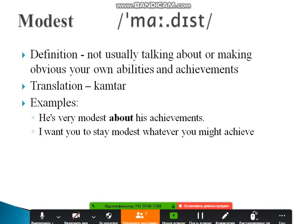Examples: 'He is very modest about his achievements.' And: 'I want you to stay modest whatever you might achieve.' You can pause the video and take some notes or make sentences — whatever helps you feel confident about the words.